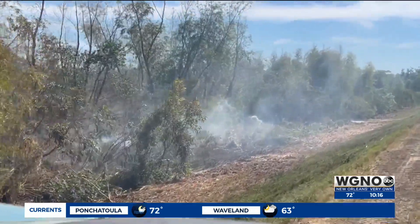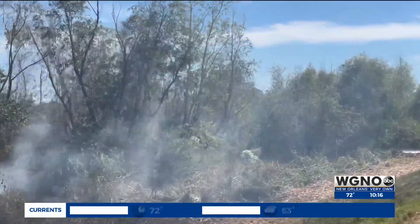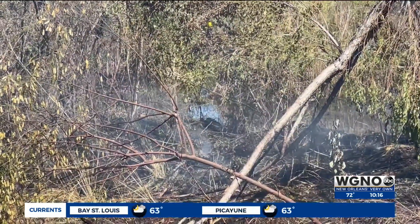They say the dry temperatures are not helping. Their hope is rain will be in the near future. We could use rain very badly. Long-range forecast, they say that we may see some rain toward the end of next week. Any rain would be a blessing right now.